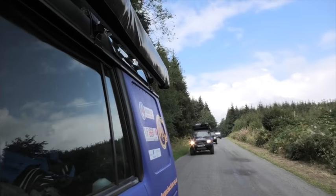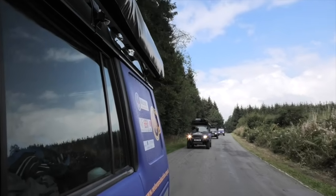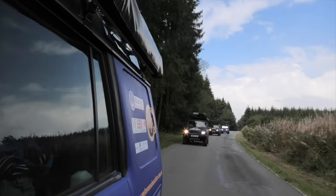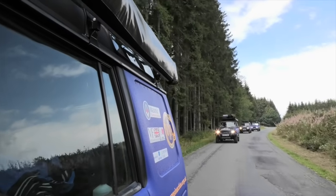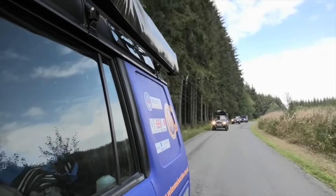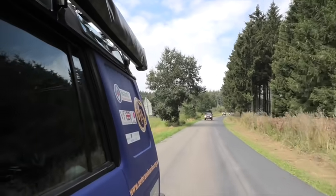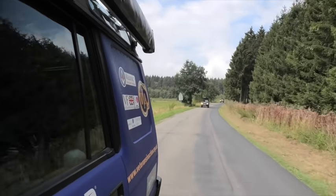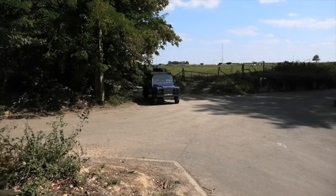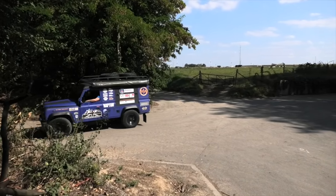We knew from the start that building four vehicles was going to be a tough ask and this was proven to be. Because we were right down to the wire in building the vehicles we didn't have a chance to test them properly, and this is why we were picking up these small problems on the way - and it wasn't going to be our last problem, we knew that. After getting back on the road we headed towards Saint-Symphorien. Saint-Symphorien, if you've never been there, is different from the other war cemeteries. It's quite small and in a small village.